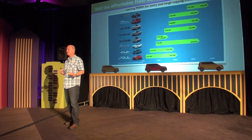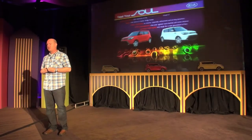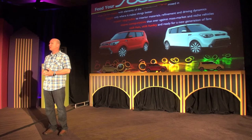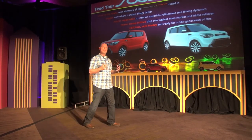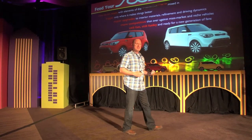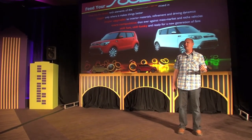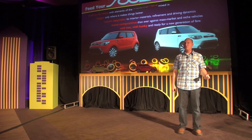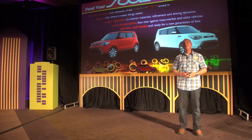That's part of our secret of success: staying true to our roots, understanding what makes the Soul work — the iconic design — making it bigger and improving it only where it counts. Upgrading the interior with new materials, improving refinement and driving dynamics, making it more competitive than ever against new entries, while at the same time still keeping it fun, funky, and fresh. That's the secret to Soul.